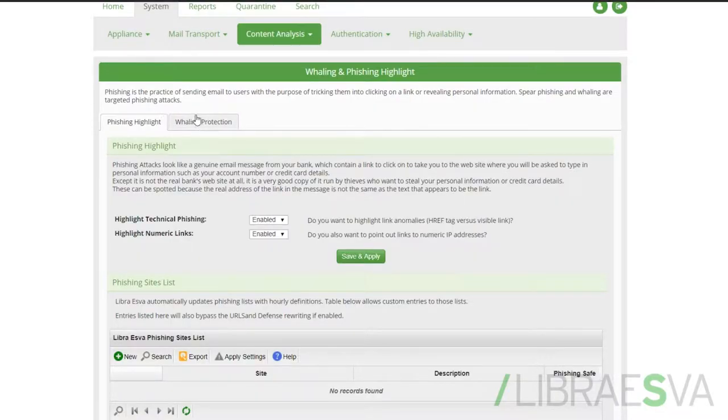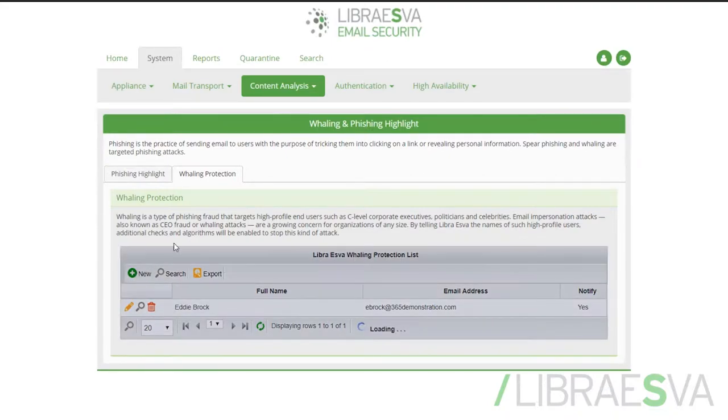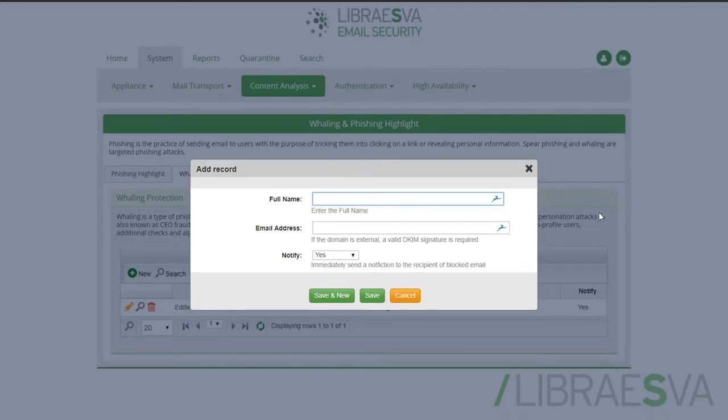On the tab next to phishing highlight, we have whaling protection. You can add new user records in here. The VIPs within your organization that have the power to move data and finances need to be in this list, so this should only be a few people. Once in the list, this triggers the gateway to run extra algorithms and security checks to make sure they don't get spoofed.